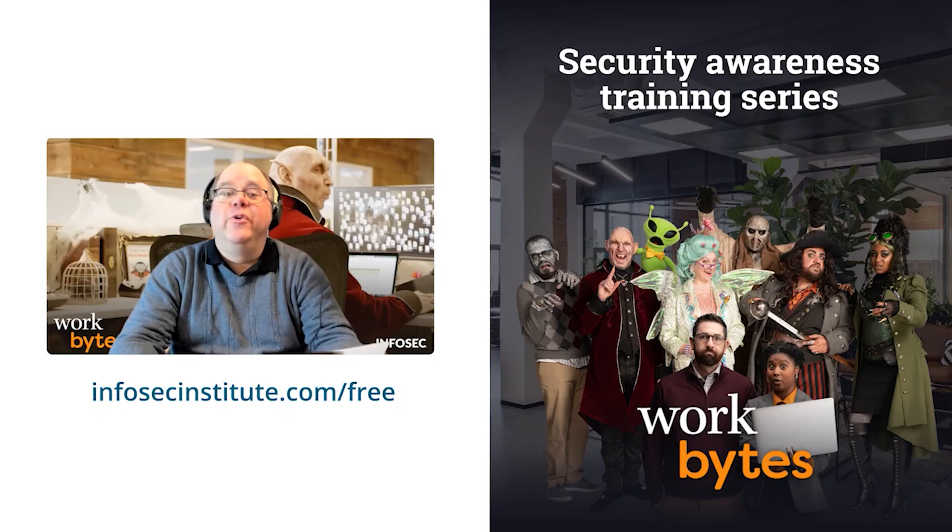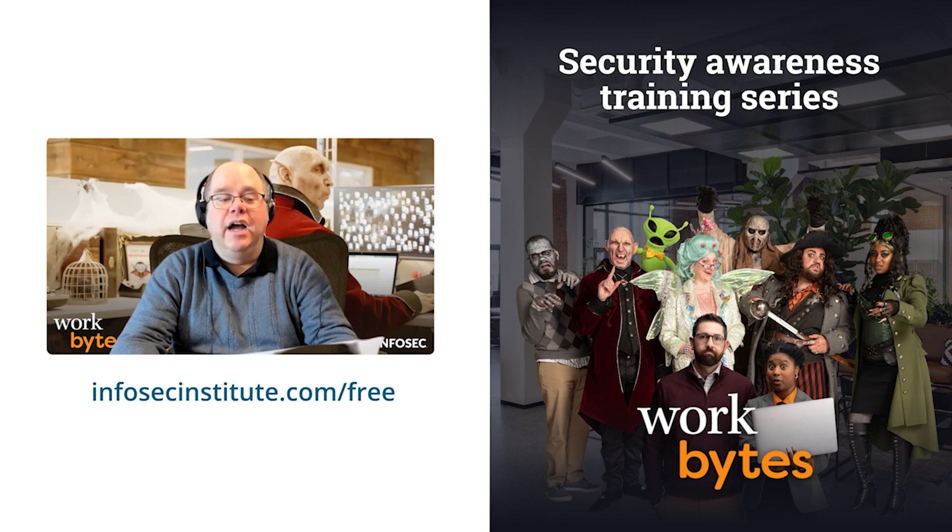Have you seen WorkBytes, the new security awareness training series from InfoSec? Our team produced this series with three E's in mind: making security awareness training entertaining, engaging, and educational. Just go to infosecinstitute.com/free to learn more about this hilarious office comedy, and let us know what you think about it.